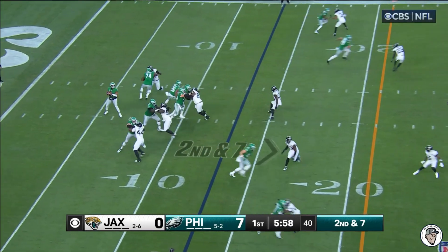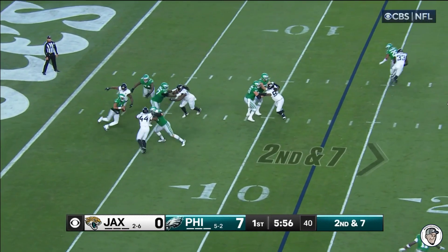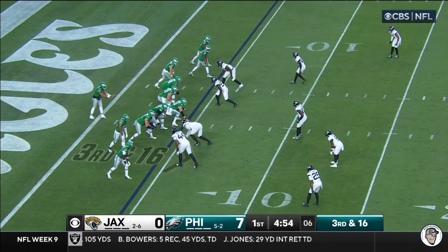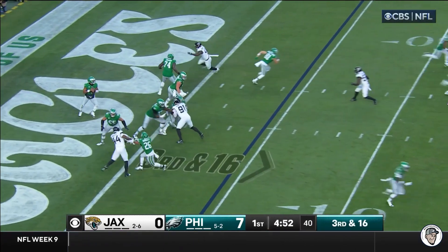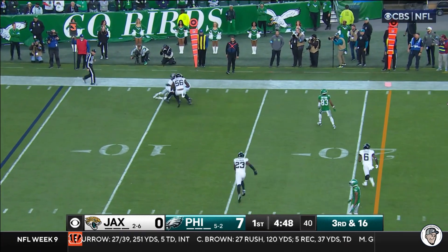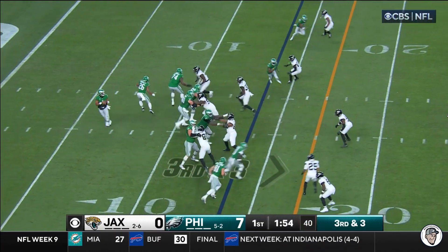Second down and seven. Hurts chased by Josh Hines-Allen, and Hines-Allen is able to get the sack — penalty, third down and sixteen. Hurts in his own end zone, has time, throws to the outside. It goes to Calcaterra, a little short. Third down and three.